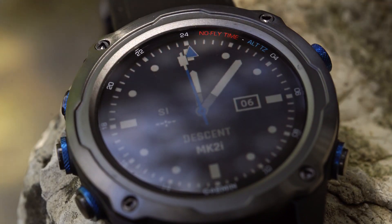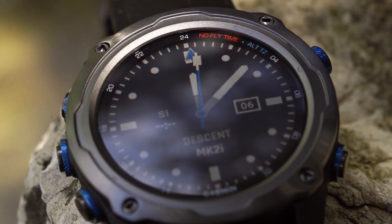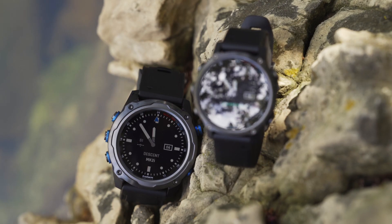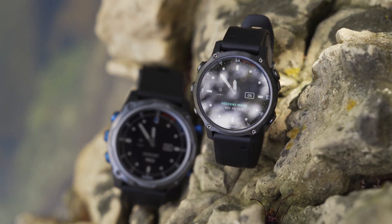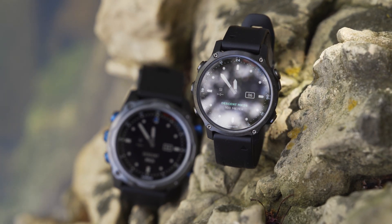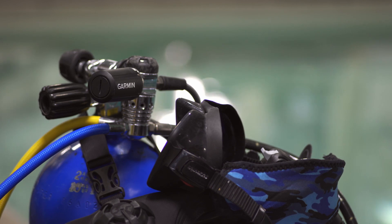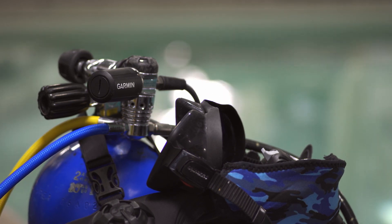Hey there everyone, Matt here from Garmin with some exhilarating news about the Descent MK2 series dive computer and multi-sport GPS smartwatches. Please welcome the latest to the series, the Descent MK2S and a new bundle, offering the Descent MK2i dive computer packaged with the Descent T1 transmitter.